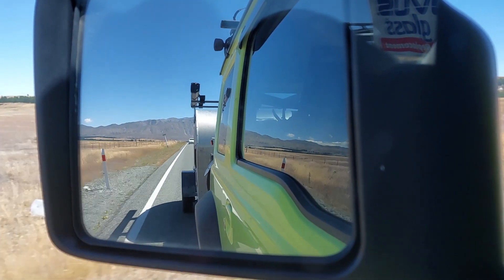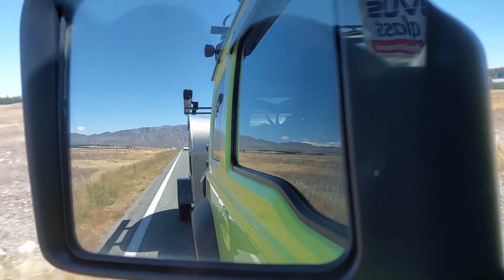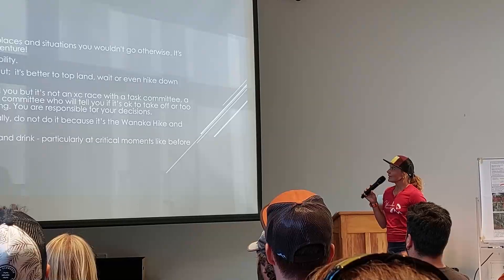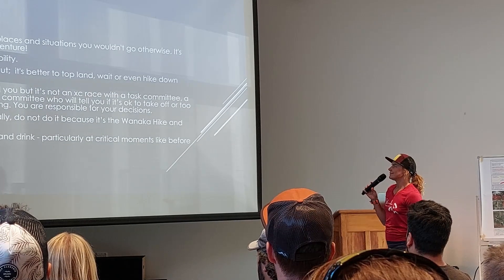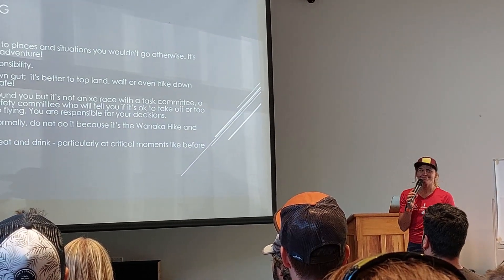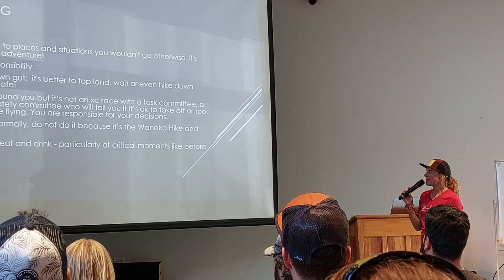Finally February rolled round and Squirt and I loaded up the Jiminy and the teardrop and made our way down to Wanaka. We scraped into town in time for the course safety, airspace and land access briefing, then headed back out to Glendoo campground to get gear sorted.